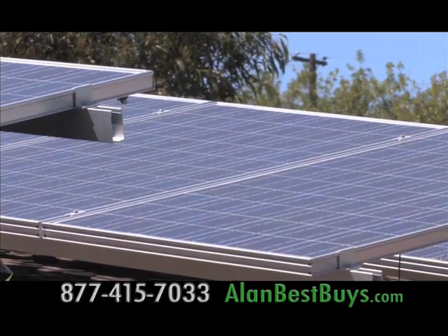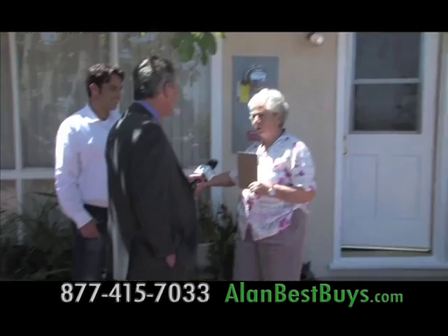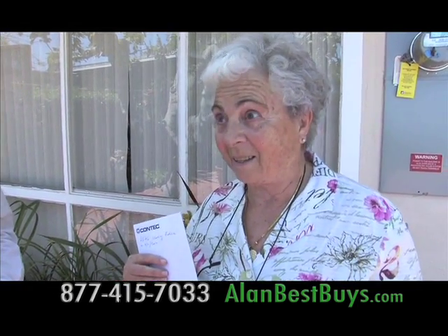This house has a new solar power system installed by the company Just Do It Builders. Listen to what the homeowner's bills are now. 99 cents last month, and this month was 98 cents. Less than a dollar? Yeah. And what was it before? Before was $300, $400, $500.